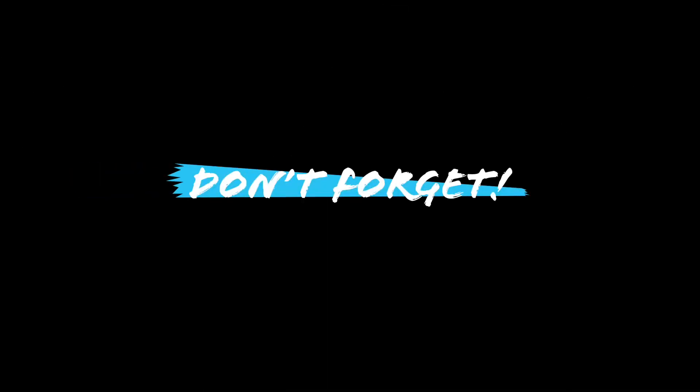Hey explorers, don't forget to hit that subscribe button, and also make sure you like, comment, and share this video and hit the notification bell so you can stay tuned to next week's video. Next week we will continue exploring Istanbul, Turkey. Thank you so much for watching and have a great day!